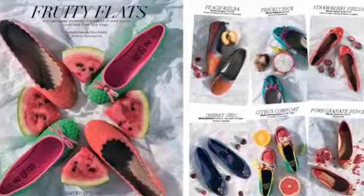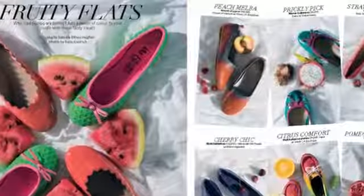Hi, so my favourite part of the issue was the Fruity Flats page. It's a really cool way of showing the new season trends for flat shoes, and it's just really nicely done with bright, colourful pages. Check it out on page 94.